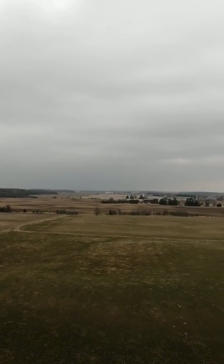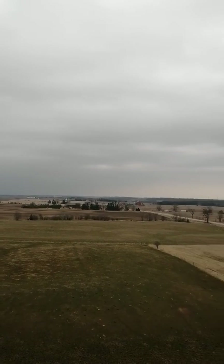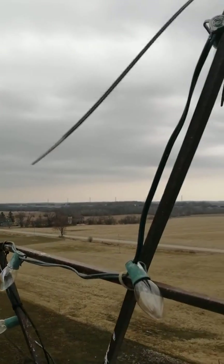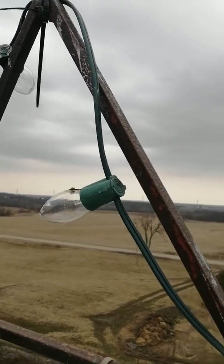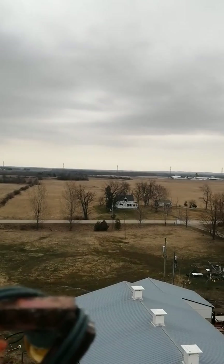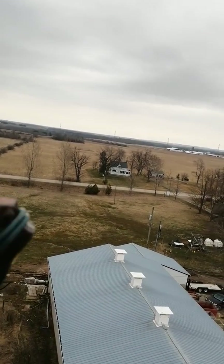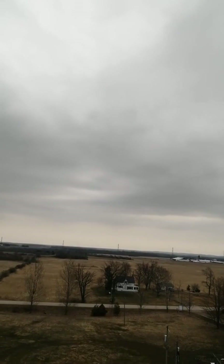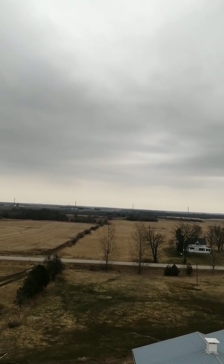The fields are all muddy and just starting to dry out. This is my barn down below. So there you go — top of the silo.